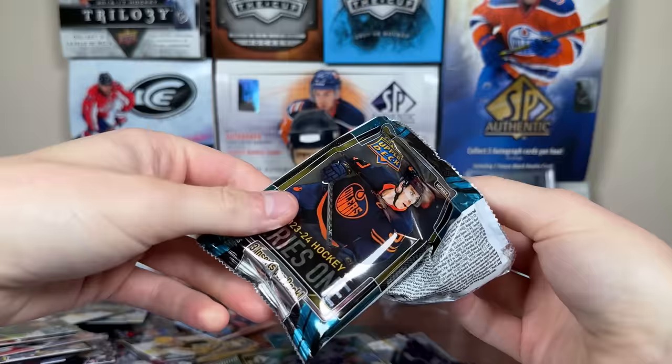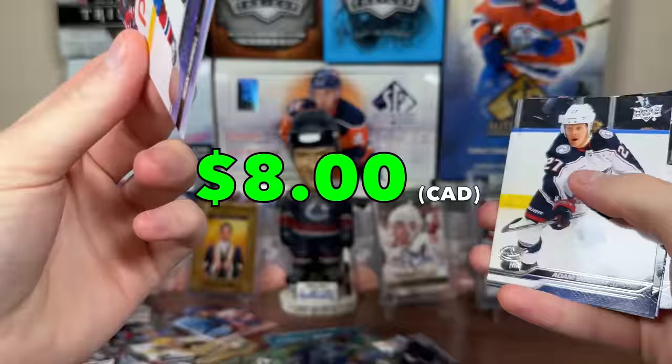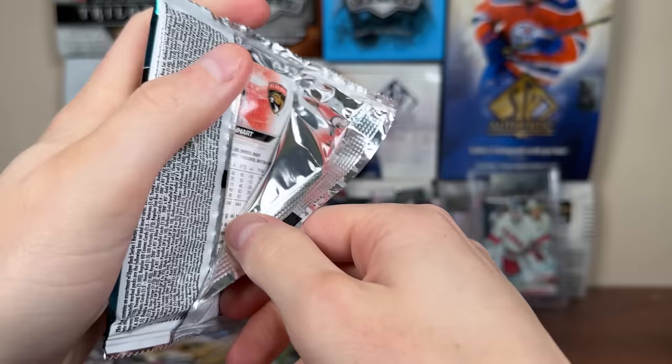We're definitely not going to make the thousand bucks back unless we get a Devin Levi high gloss or one of the top guys high gloss. But Askaroff Star Surge, Dustin Wolf Debut Dates, and another Sean Farrell Young Guns — that will help. Another Sean Farrell, so we get some good duplicates here. Should be getting 41 Young Guns — I'm okay with getting duplicates.